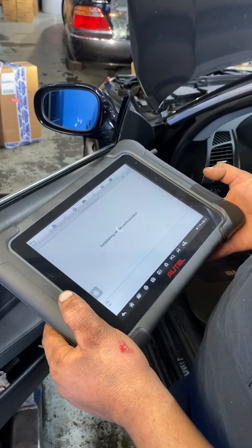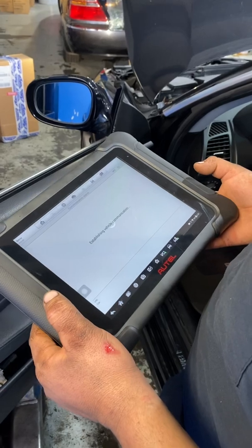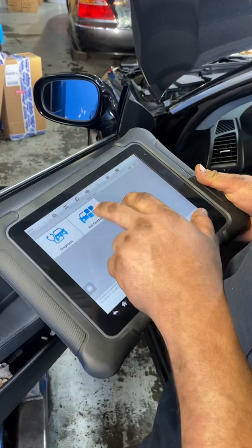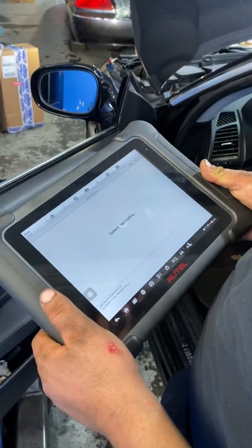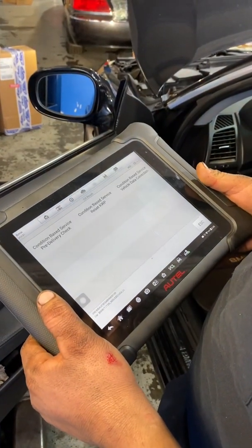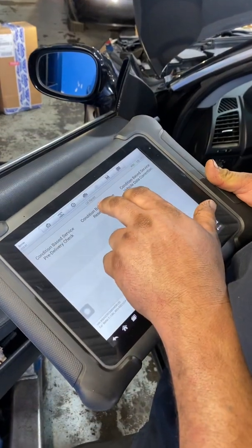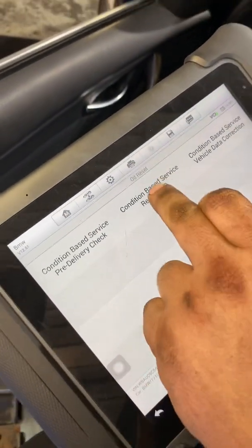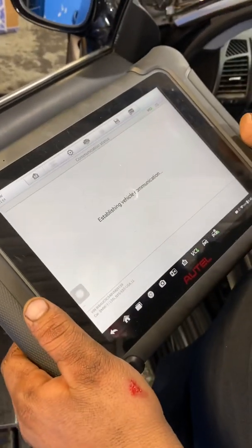We are at 100%. Establishing vehicle communication. Hop function — press that button. On hop function, you will see condition-based service. Reset. KWP — don't ask me what that abbreviates to.